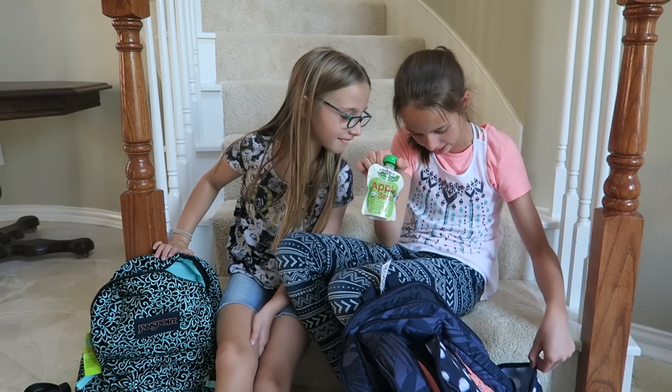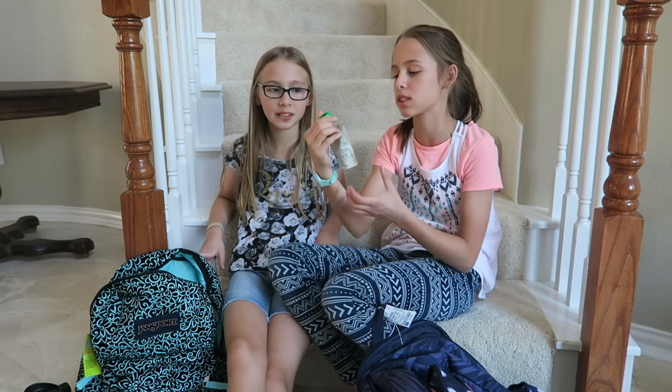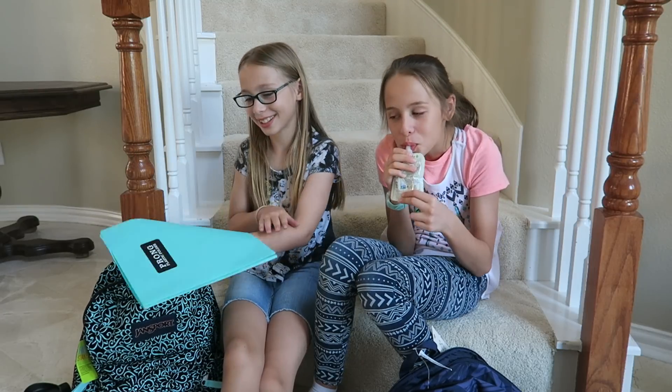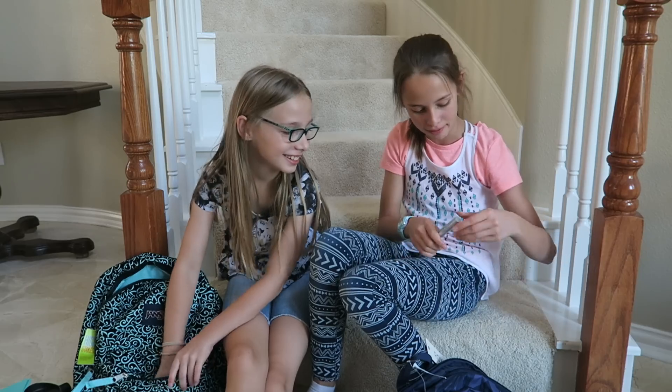I have my snack. My snack is an applesauce and we're gonna eat it. We take snacks every day sometimes, if our teacher allows us to.